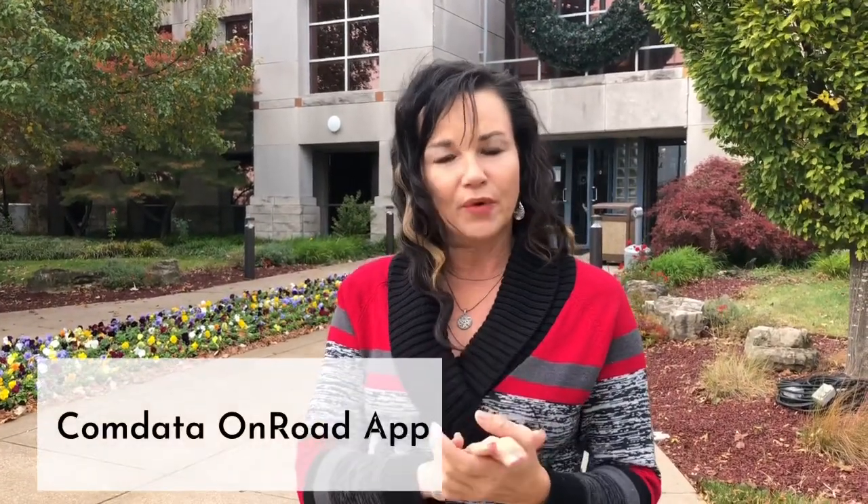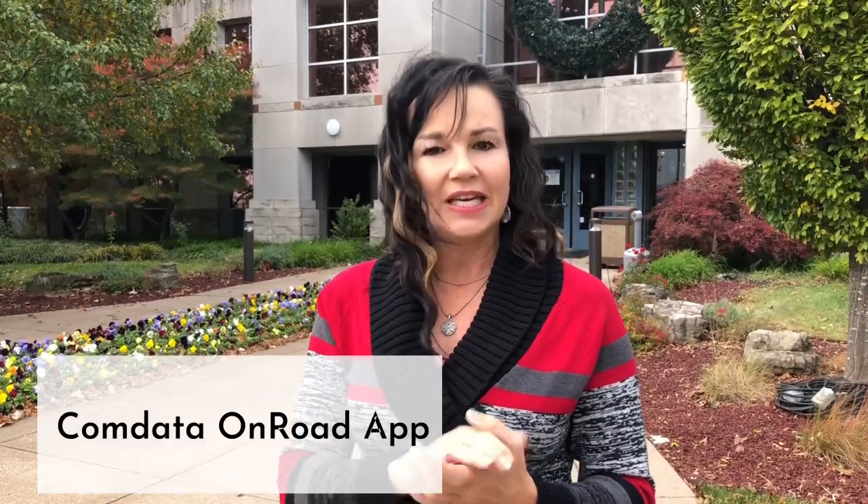Number two is download the OnRoad app. You get the OnRoad app, you create your ID — that's your ID to your OnRoad app. It secures it. Nobody else can have that OnRoad app with your card. Please go to the CommData OnRoad app; you'll see it in your Play Store. Those are the two things you can do to help secure your card and keep it safe and keep it running for you while you're out trying to do your job.